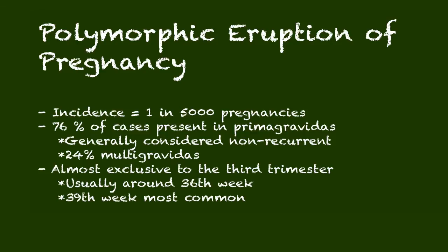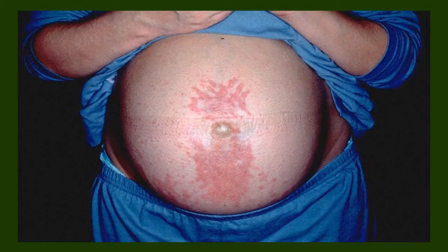Shifting to the second dermatosis: polymorphic eruption of pregnancy — much more common, at 1 in 5,000 pregnancies. Seventy-six percent of cases present in primigravid patients. Although generally considered non-recurrent, up to a fourth of patients can get this in a subsequent pregnancy. It's almost exclusive to the third trimester, usually showing up around the 36th week, with a 39th-week presentation being most common. It also tends to start peri-umbilically and then spreads to the abdomen, trunk, and extremities.